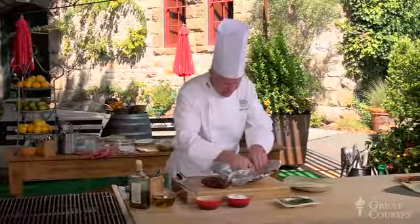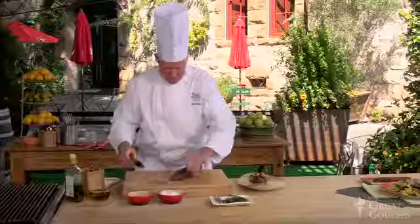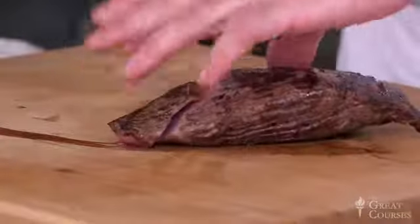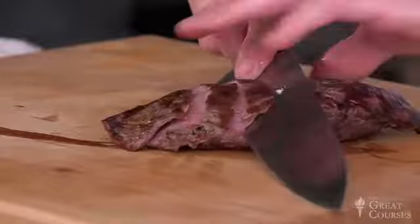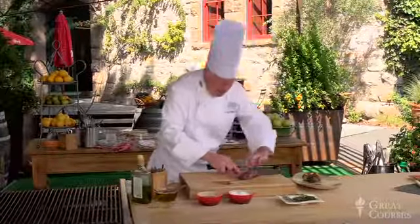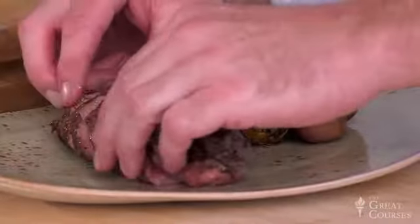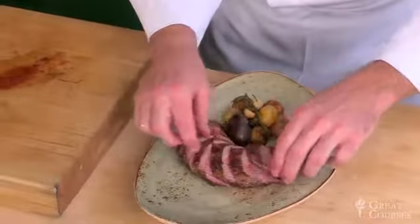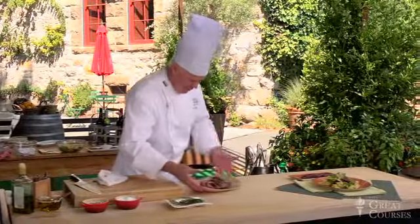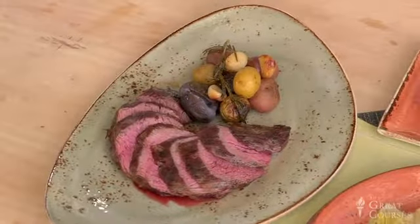We're going to come back and cut our steak, which is now nicely rested. For the chuck tender, looking at the grain very clearly, it runs in that direction, so I'm going to cut on a little bias at an angle. I'm going to use my knife and fan this right around those beautiful potatoes, exposing the beautiful medium rare center. And there is our marinated teres major, or marinated chuck tender steak, with coal roasted potatoes.